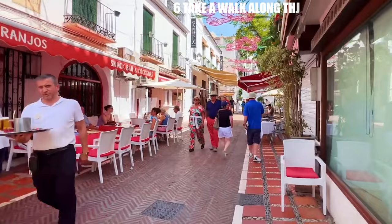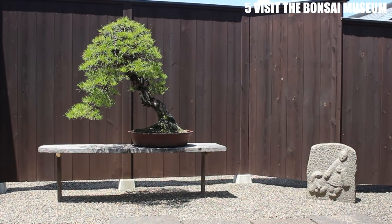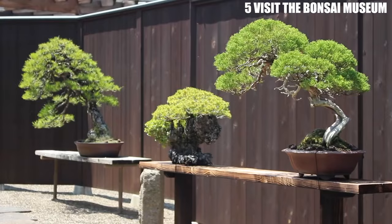Number 5: Visit the Bonsai Museum. The Bonsai Museum is a hidden gem in Marbella. It's home to a collection of over 300 bonsai trees, some of which are over 500 years old. The museum also offers classes and workshops on bonsai cultivation and care, making it a great destination for plant enthusiasts.